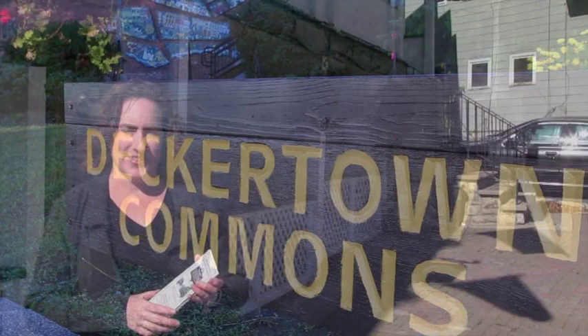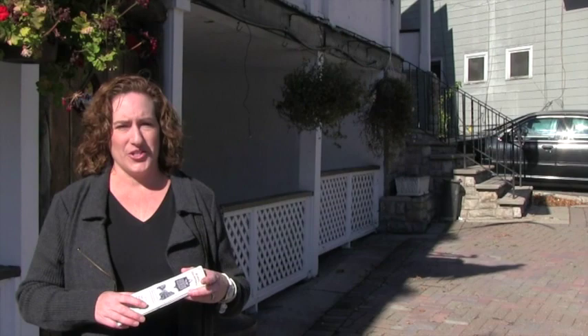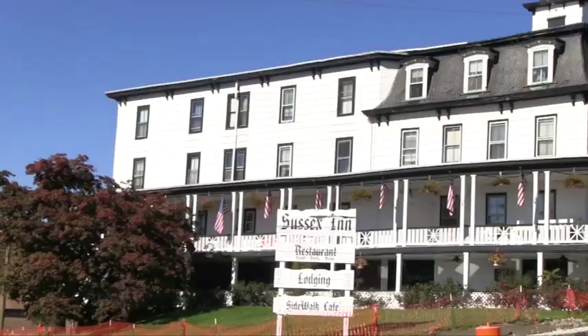Welcome to the Sussex Historic Tour, otherwise known as the Historic Deckertown Tour. I'm Jane McHugh and I'm with the Friends of the Sussex Wantage Library. This project was started about three years ago with a very dedicated group of individuals who worked compiling all the information. So get your map out and take a walk with me.